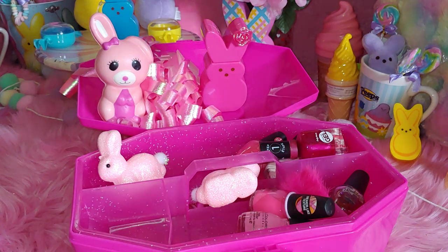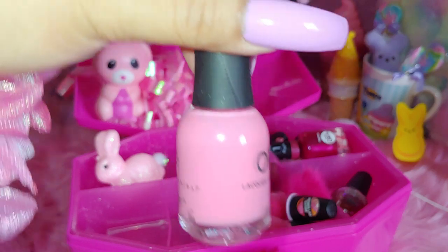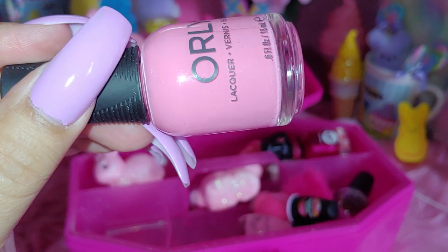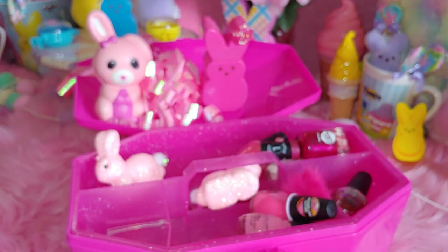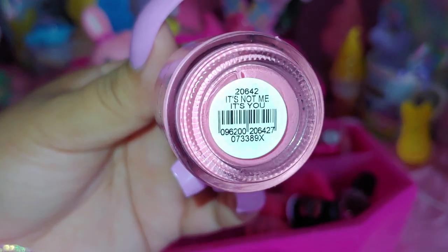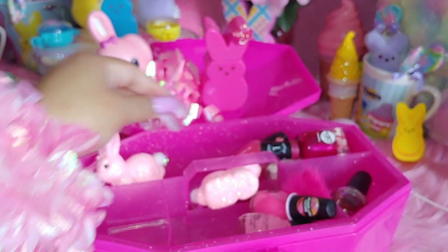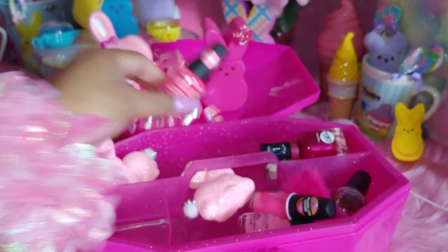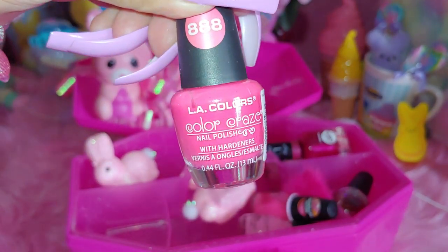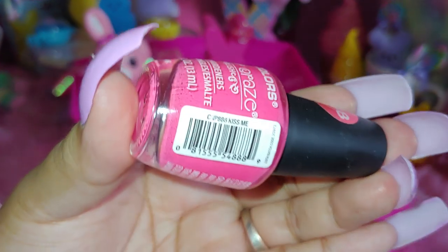And I have this one right here. This one's like a mauve pink color and it's by Orly. It's kind of washing out because the light's on, but it is a mauve pink color. And this one is called It's Not Me, It's You. And then I have another one — this one's LA Colors, triple eight number. And this is from Dollar Tree. And this one is called Kiss Me.